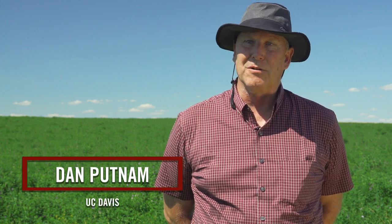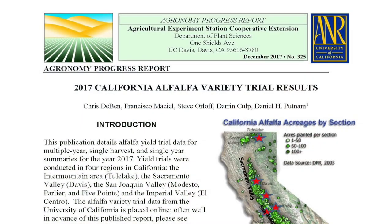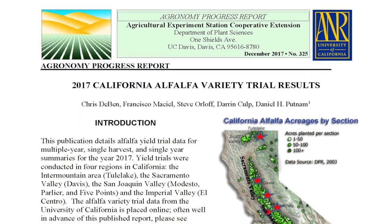The kinds of varieties we grow in Southern California and Arizona — fall dormancy eights through elevens — would curl up and die in places like Minnesota. You don't want to grow those in Minnesota or Iowa where the winters are very harsh. You have to think about winter survival issues in the Midwest. In the western states, we're more concerned with yield issues and producing higher yields for those regions.